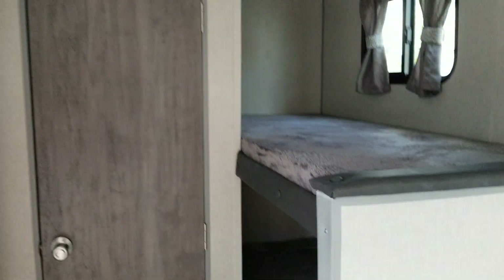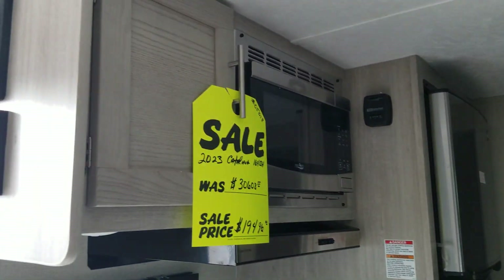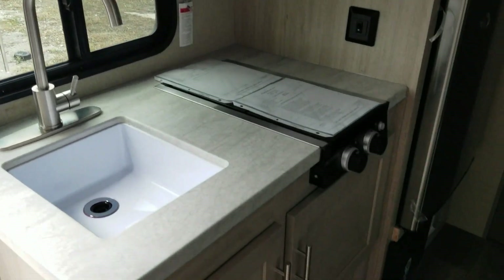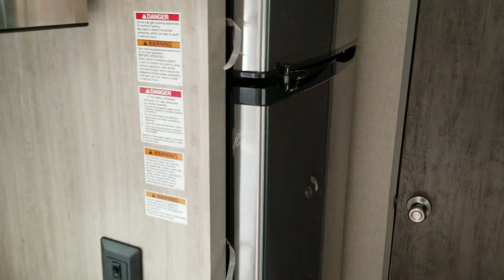Has a kitchen — microwave, stereo, sink, faucet, and a stove top. Has an electric house-style refrigerator.